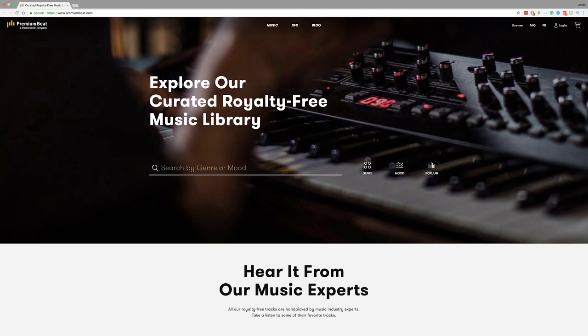Third option: premiumbeat.com. Premiumbeat and the remaining two platforms are now all à la carte royalty-free websites, meaning you pay per track and that's all you get access to. The cost of one track on Premiumbeat is more than three months of unlimited songs on Soundstripe — it's $49 per track.